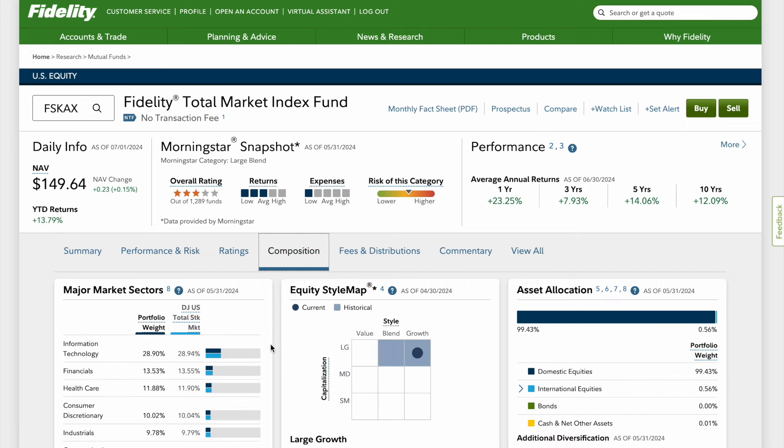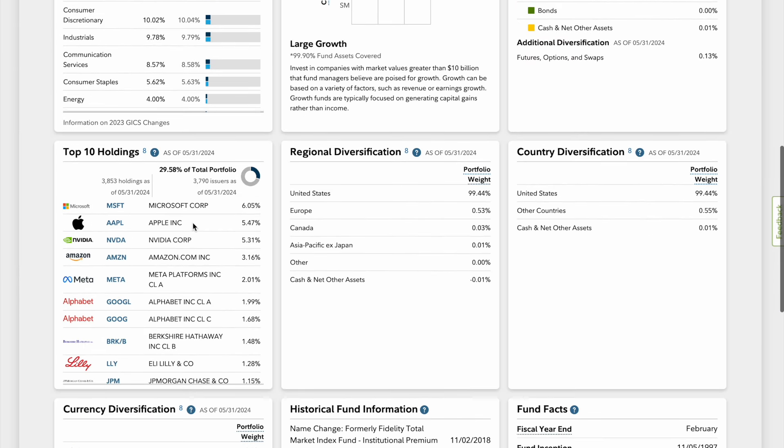Look at your portfolio and see where you're at. Check the composition of your stocks — how much Microsoft, Apple, NVIDIA, and Amazon do you own — and see if this fund would benefit your portfolio or if you already have too much asset allocation concentration in those particular stocks.